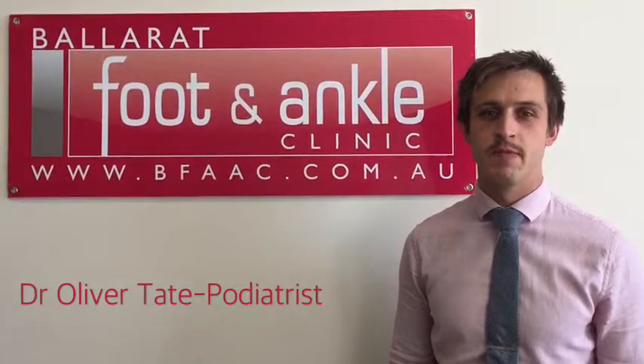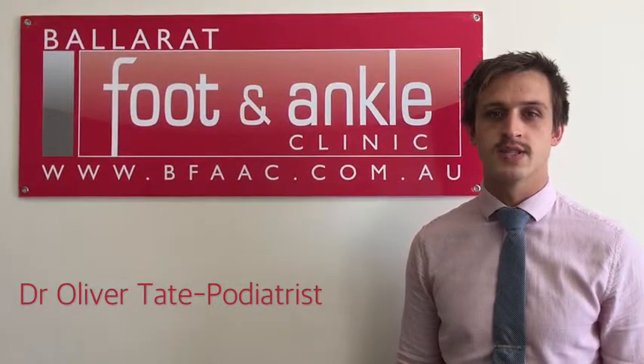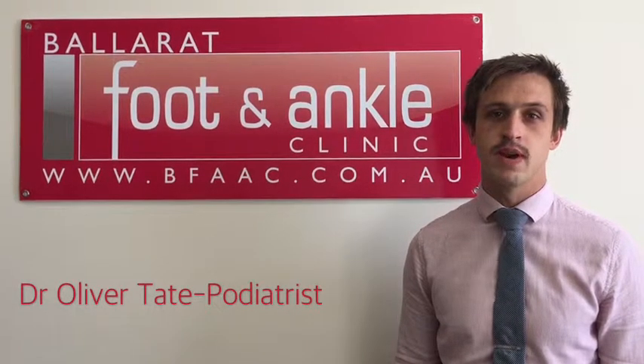Hi guys, my name is Oliver. I'm from the Bark Foot & Ankle Clinic and today I'll be discussing why one set of orthotics may not be able to accommodate all of your needs.